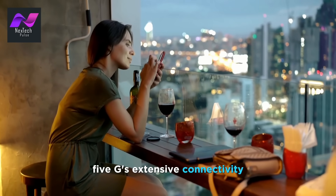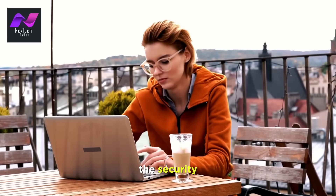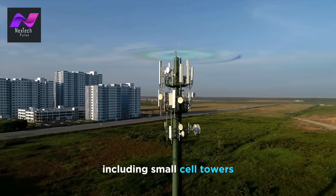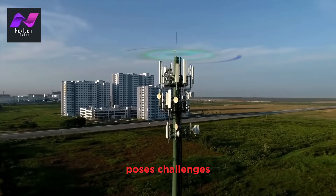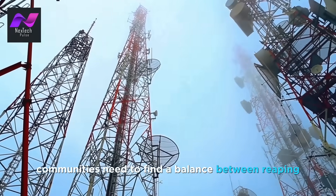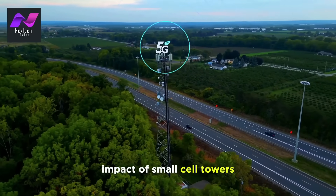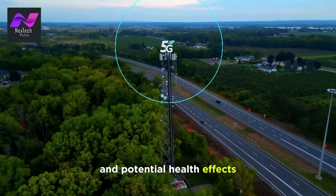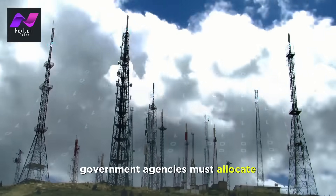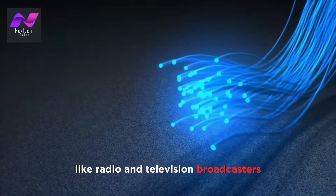5G's extensive connectivity also means a higher risk of cybersecurity threats, and we must ensure the security and privacy of data transmitted through the network. The widespread deployment of 5G infrastructure, including small cell towers, poses challenges such as regulatory hurdles, cost, and public concerns. Communities need to find a balance between reaping the benefits of 5G and addressing concerns about the visual impact of small cell towers and potential health effects. Spectrum allocation is also a critical issue — government agencies must allocate enough spectrum for 5G while balancing the needs of other users, like radio and television broadcasters.